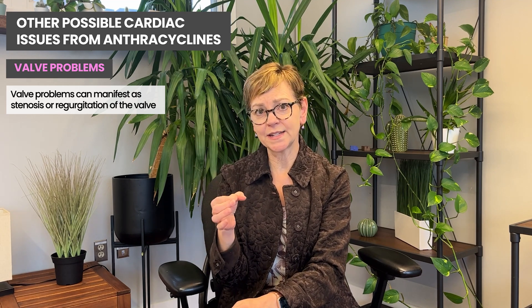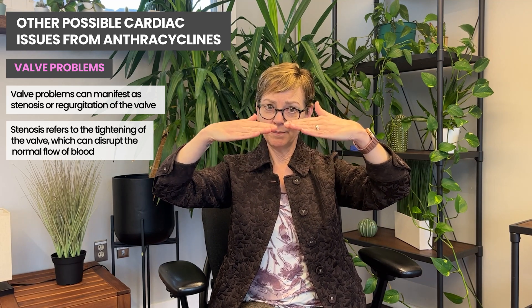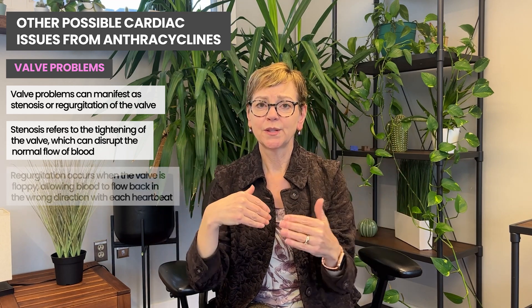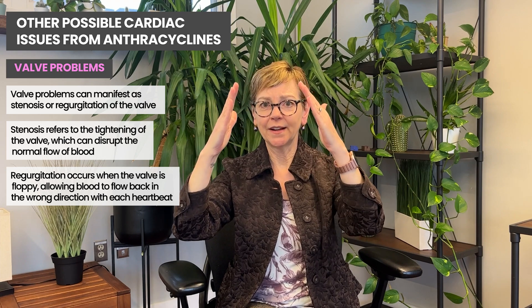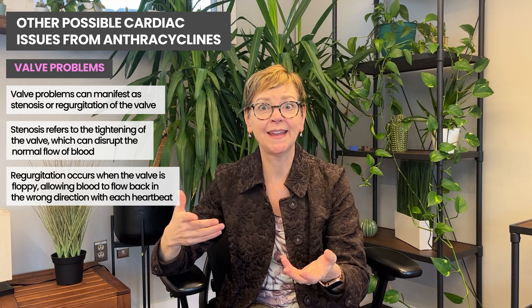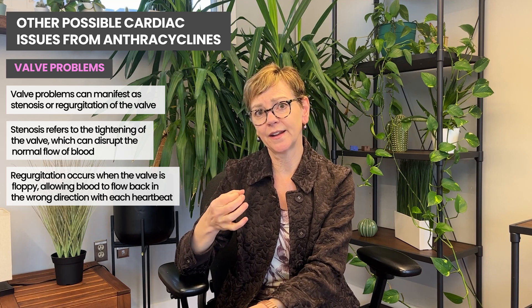Two other problems are valve problems and arrhythmias, or changes in the rhythm. Valve problems can be either stiffening of the valve or floppiness of the valve. When it's stiffened, it's called stenosis — you might hear of aortic valve stenosis, a thickening or tightening. Or you may hear of regurgitation, where the valve is really floppy and instead of closing and keeping blood from flowing back, it opens with each beat and blood rushes in the wrong direction. In stenosis the blood can't get across the valve; in regurgitation it swishes back and forth — like a leaky valve.